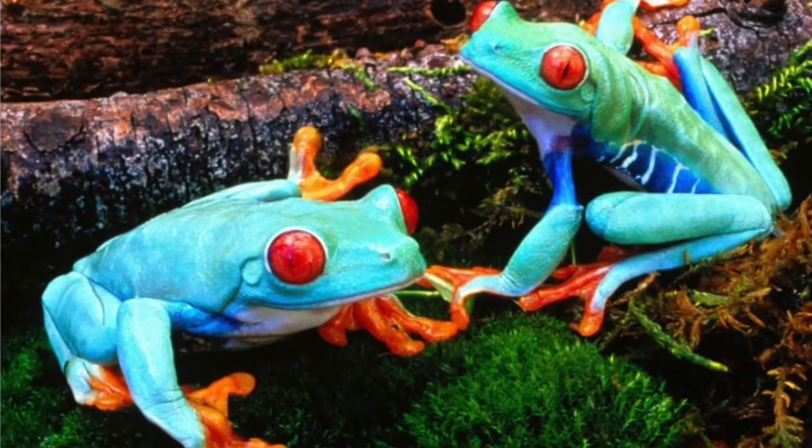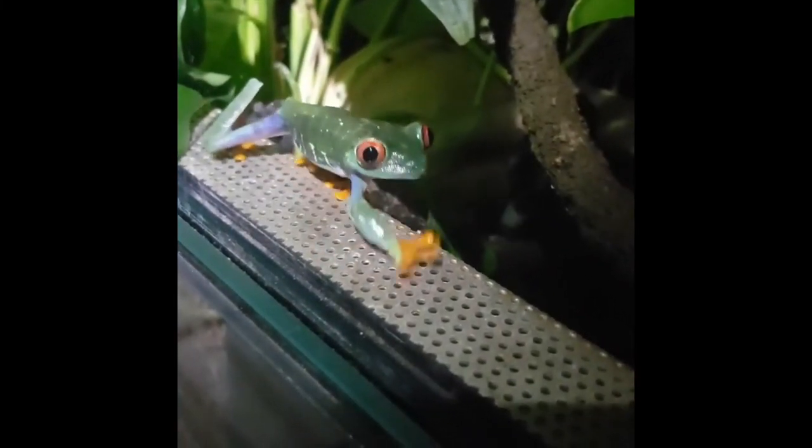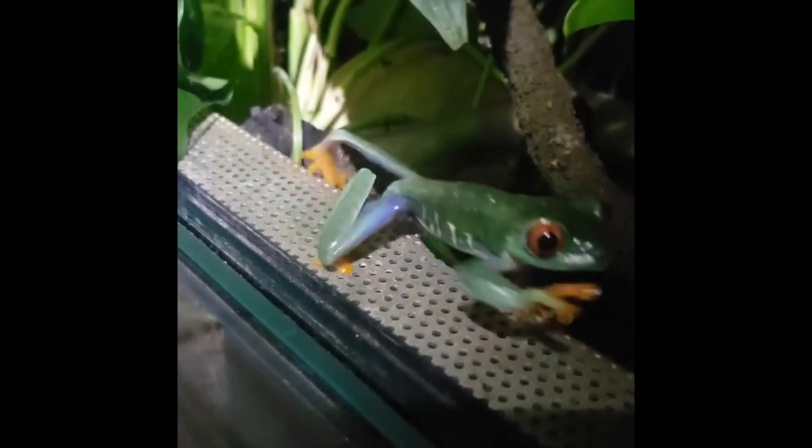Tree frogs aren't poisonous to humans, but they do secrete toxins on their skin that can irritate human skin. Since tree frogs secrete toxins, it's essential that you thoroughly wash your hands both before and after handling a tree frog.